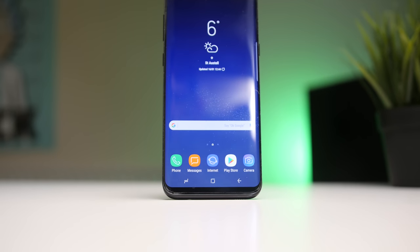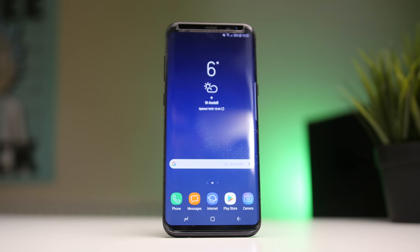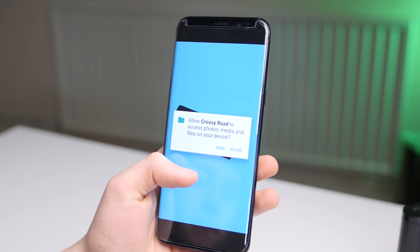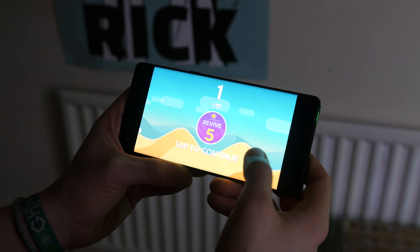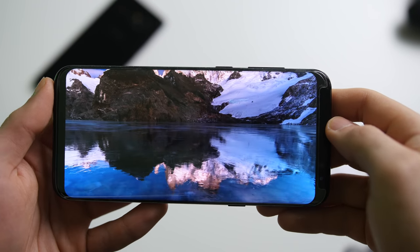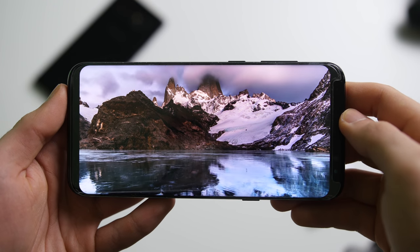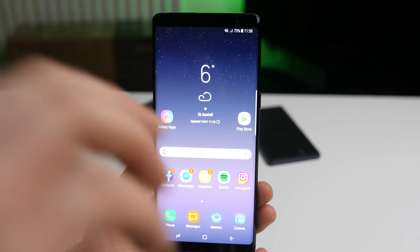Starting with displays, which are arguably Samsung's best quality — they make displays for so many other manufacturers, it's kind of ridiculous. Poppy, punchy, sharp, and brilliant — these big QHD Plus Super AMOLED displays are stunning. We've got 6.2 inches on the S8 Plus and 6.3 on the Note, both sharing the same resolution of 1440x2960, which is a 19x9 form factor. The S8 Plus has a more rounded, bubbly design compared to the squared-off Note 8, which I personally prefer — the Note 8's squaring off of corners on the display and chassis makes it a nicer design in my opinion.